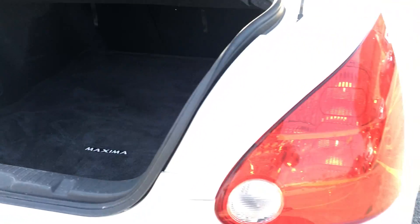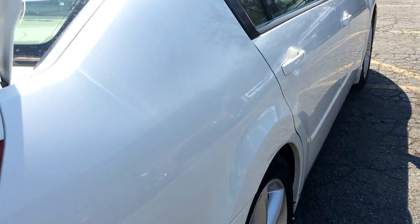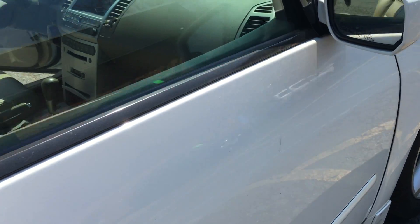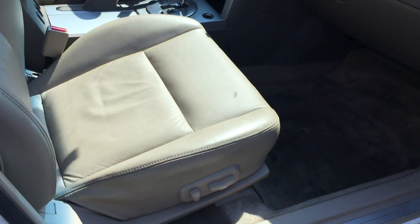Take a look at the generous trunk space. It really is a nice condition. Dual power seats.